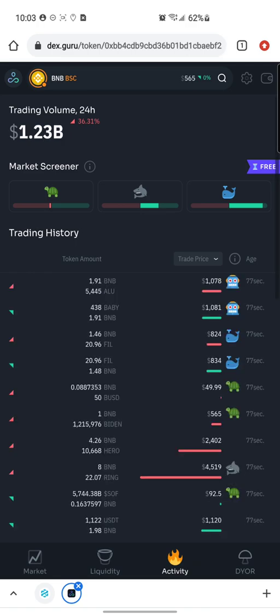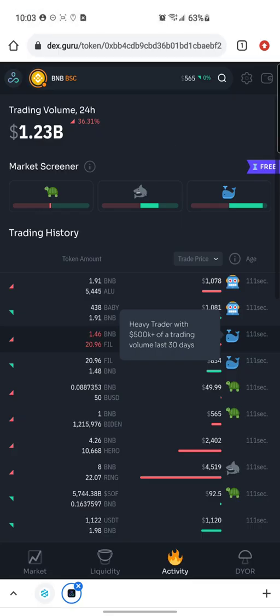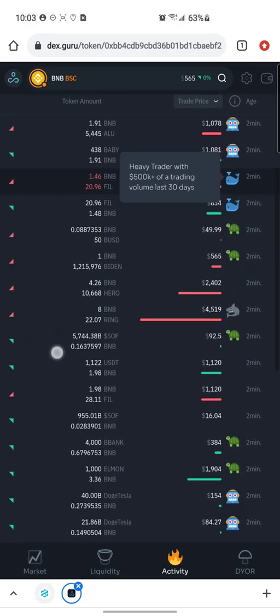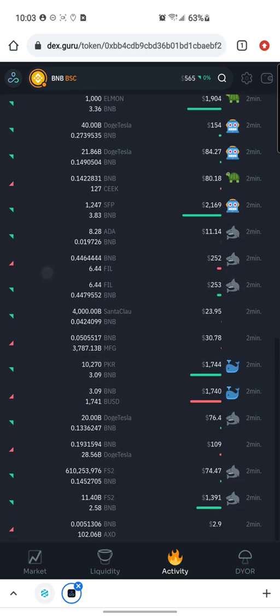Here's a whale on BNB, and they also have a robot icon. The robot means a trader with over one thousand transactions in the last 30 days — most likely an automated trading bot. For the whale, long-pressing shows it's a heavy trader with over five hundred thousand dollars of trading volume in the last 30 days. So we can see a whale who just sold one BNB, another who bought one point four eight BNB, and another who bought three BNB.